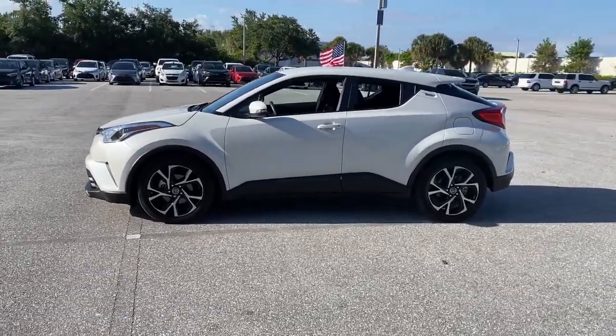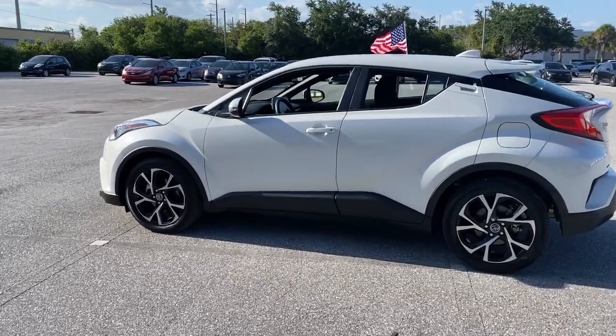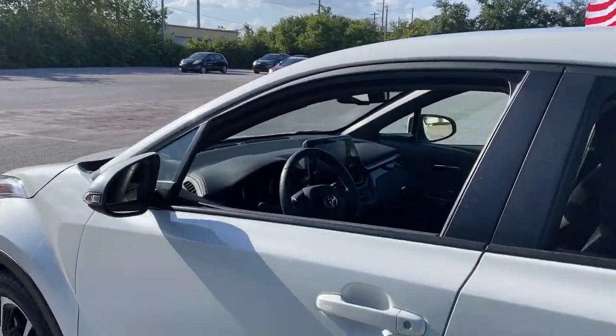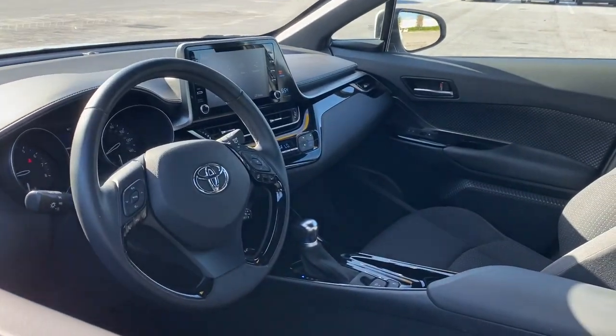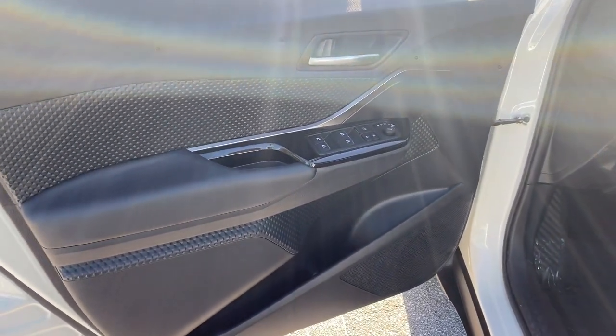It delivers a flexible interior to help you handle cargo, driver assistance features to keep you safe and focused, a touchscreen infotainment system, and agile handling — all wrapped up in a bold, chiseled package. The following are some of this vehicle's highlighted options.